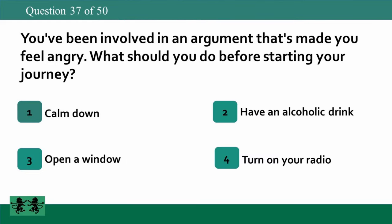You've been involved in an argument that's made you feel angry. What should you do before starting your journey? 1: calm down, 2: have an alcoholic drink, 3: open a window, 4: turn on your radio. The answer is 1: calm down.